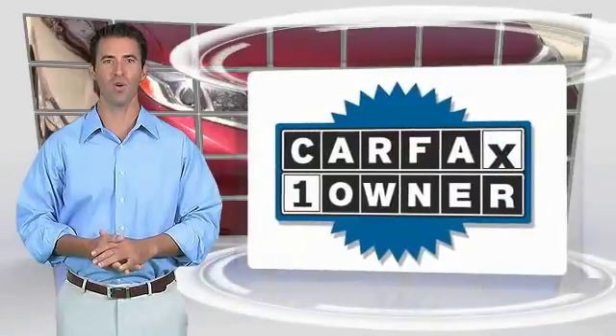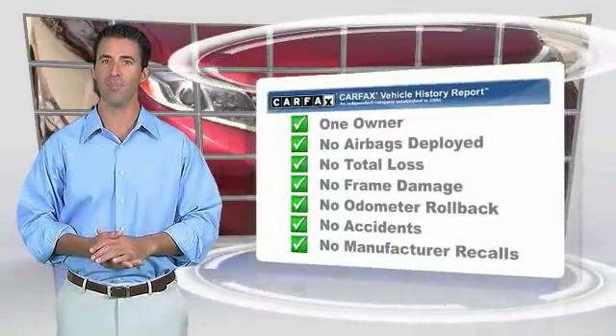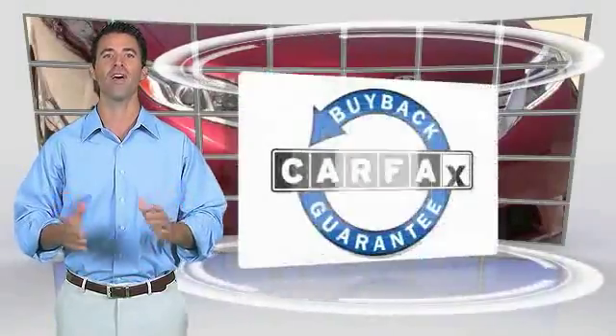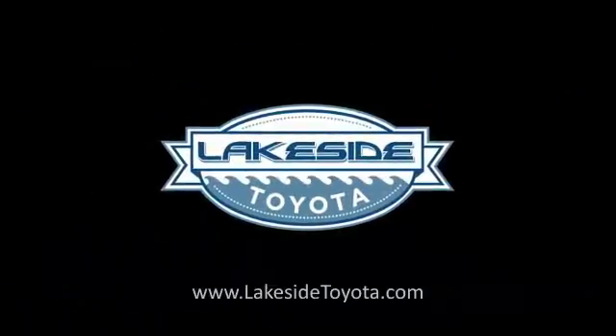This is a one-owner vehicle with the Carfax Vehicle History Report. Be sure to find a complimentary copy of this report online or contact the dealership. This vehicle qualifies for the Carfax Buy Back Guarantee and the Carfax Vehicle History Report.